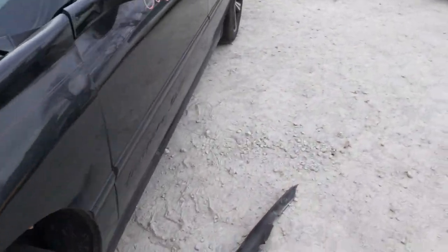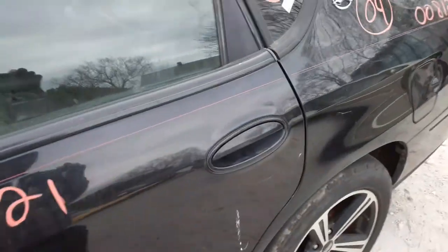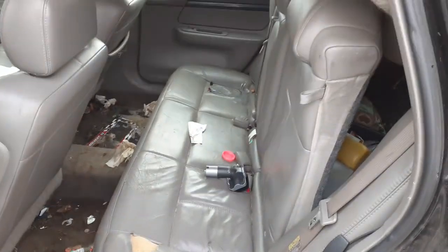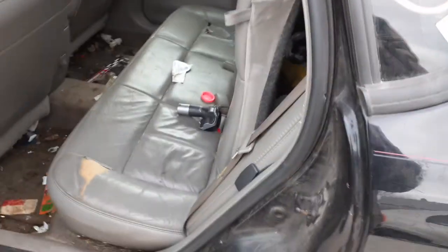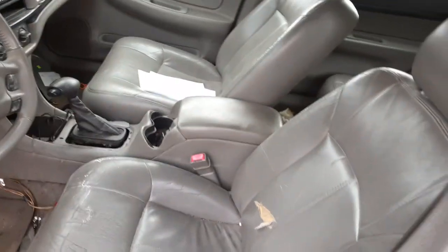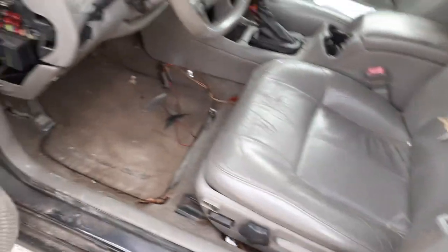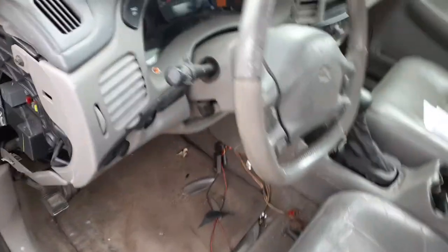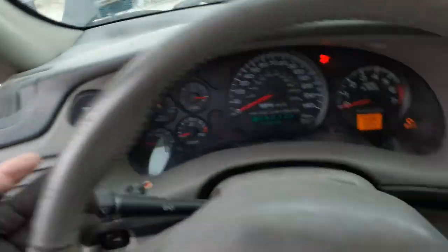As far as the interior is concerned, there is nothing in this interior — it's all garbage, disgusting, dirty, filthy. Ripped seats, dirty filthy inside the car. You've got power buckets on both sides, power heated. Window switches are no good. Steering column is no good — even the signal switches are no good.